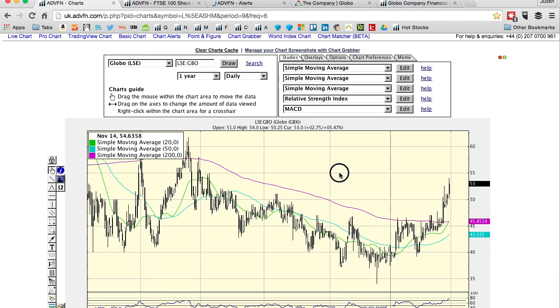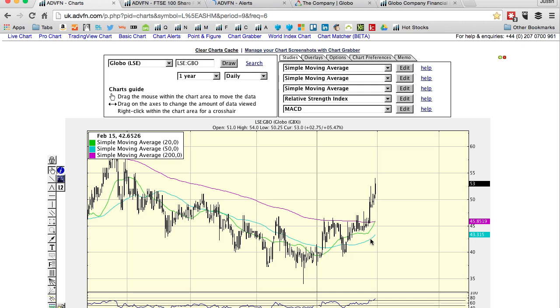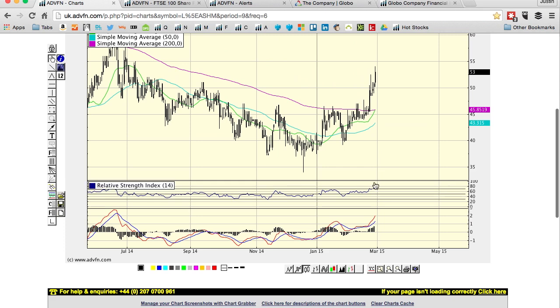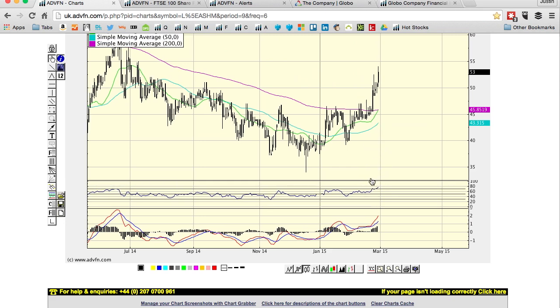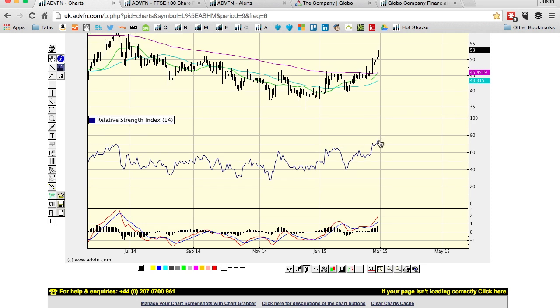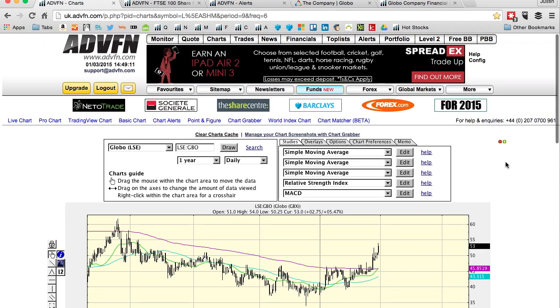A golden cross is when the 50-day moving average crosses the 200-day moving average. That hasn't quite happened — the 20-day moving average is crossing it, but not the 50. So it may be a little bit of a pullback here, because there's quite a bit of upside in the last few days. The relative strength is getting a little bit overcooked — it's at about 75. Above 70 you can start saying it's getting a little overcooked, and over 80 definitely is — so it could have a pullback.